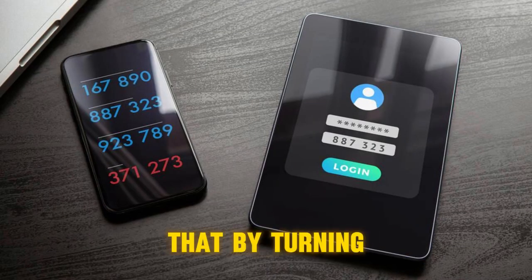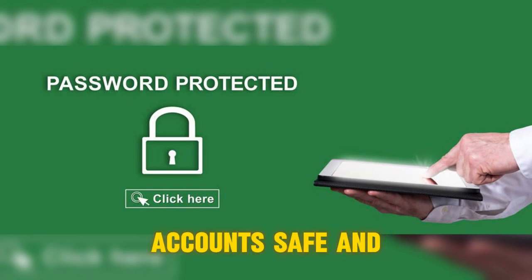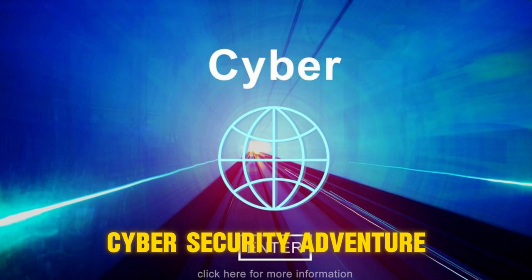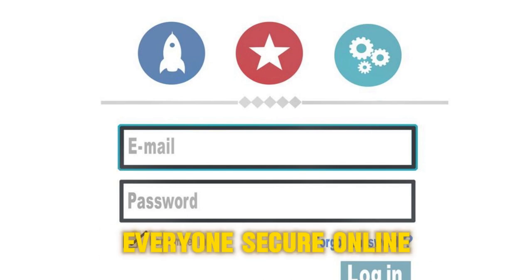The good news is that by turning on two-step authentication, you can protect yourself from these attacks and keep your accounts safe and sound. Thanks for joining us on this cyber security adventure. Remember to enable two-step authentication and spread the word about prompt bombing attacks to help keep everyone secure online.